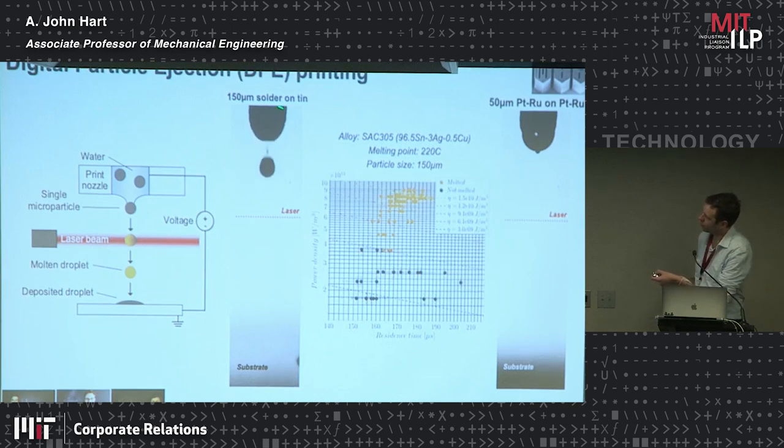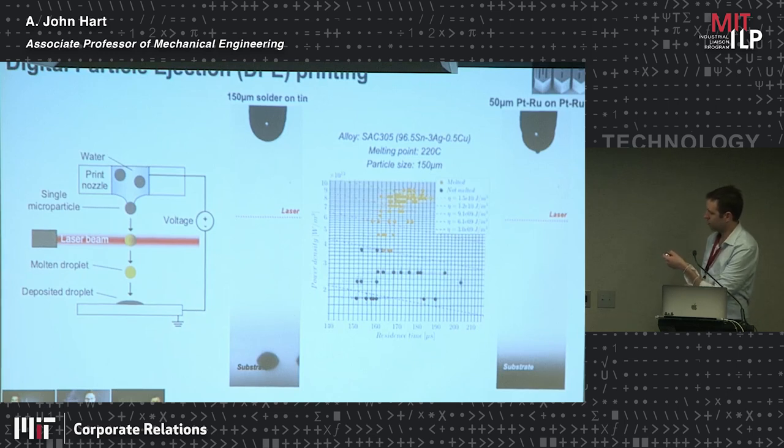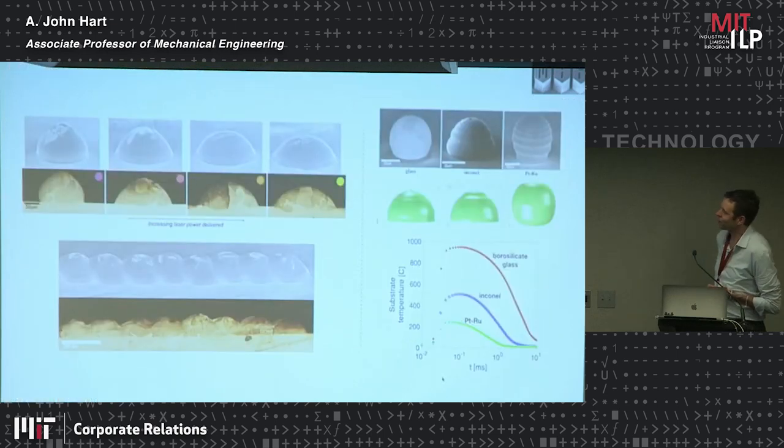Here's a video of a 150-micron-diameter solder particle — a low melting-point metal — being ejected and printed. It didn't glow because it's low melting point, but I argue it melted because it went from being a ball to being a dot on the substrate. Now here's the same process with a smaller particle: 50 microns in diameter — two thousandths of an inch — a platinum-ruthenium alloy that melts at about 1500 degrees C. Here you'll see the particle melt: it goes from dark to bright and then lands on the substrate.